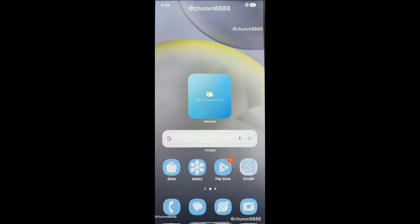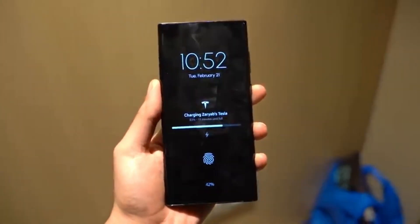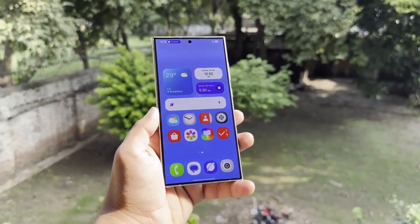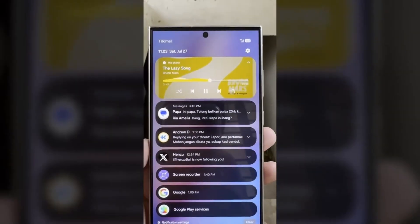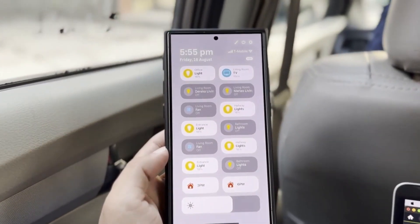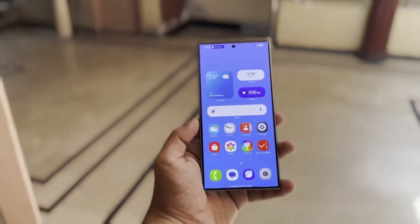So when can we expect the One UI 7 beta to finally arrive? Could Samsung's One UI 7.1 actually be smoother than iOS 18? Will Samsung finally match Apple's impressive animations and user experience? Only time will tell, but it looks like we're in for an exciting battle between these two tech giants. That's it for today — let me know your thoughts in the comments section, and as always, see you in the next video.